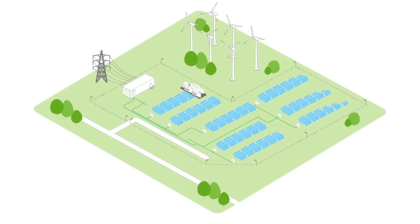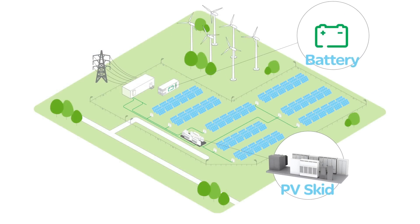Our solution provides everything you need to control the bi-directional flow of energy, from DC protection and power conversion, grid tie substation, and support for a variety of smart batteries.